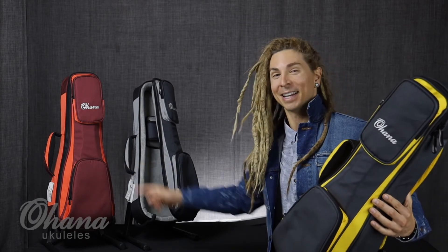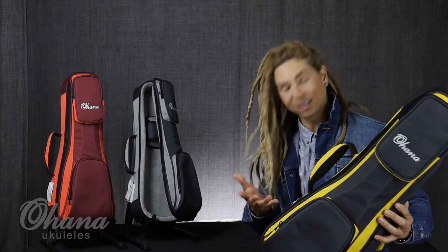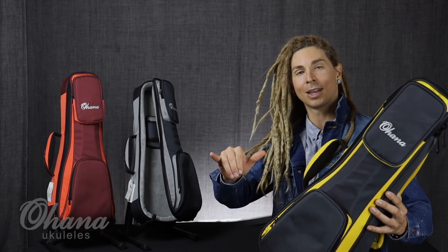I got to go with this one because it's nice and bright, but these are really great bags. DSC Deluxe Soft Case — Ohana fam, check it out. Thank you!